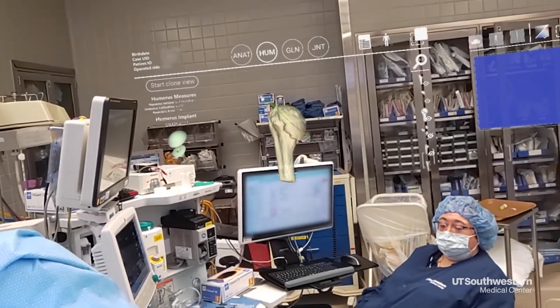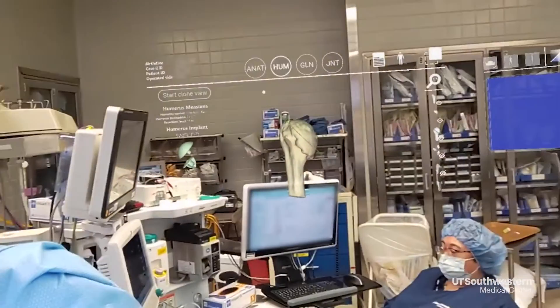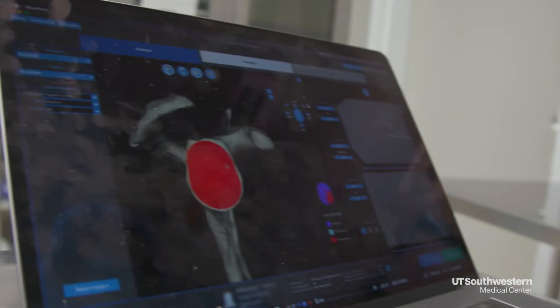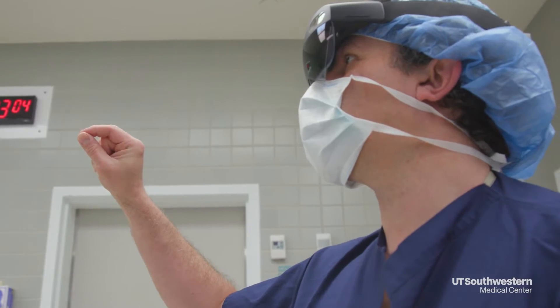You can see here's the plan. We now have the next step in technology to make us more accurate. Augmented Reality technology allows us to take our preoperative planning software called Blueprint, that we've been using for several years, and take it a next step further.